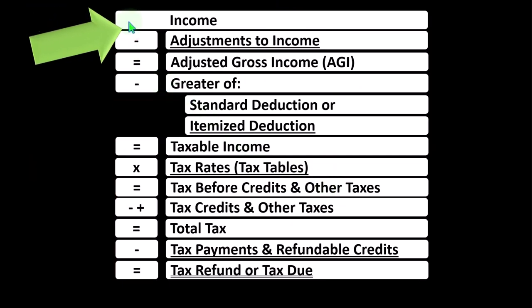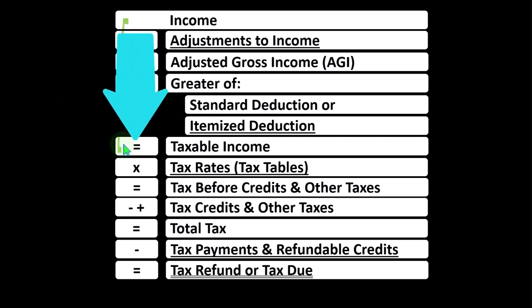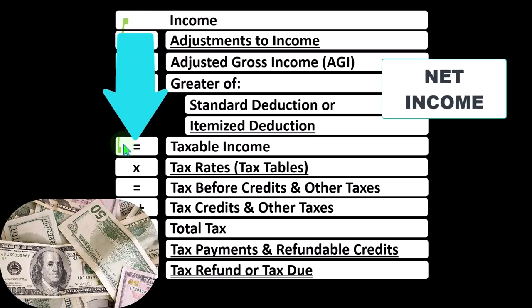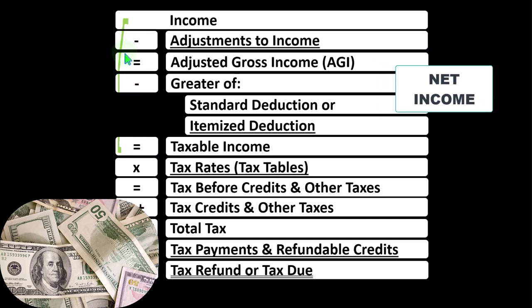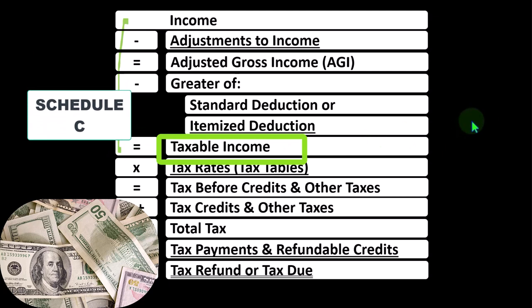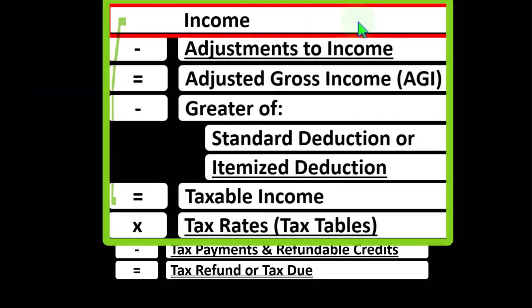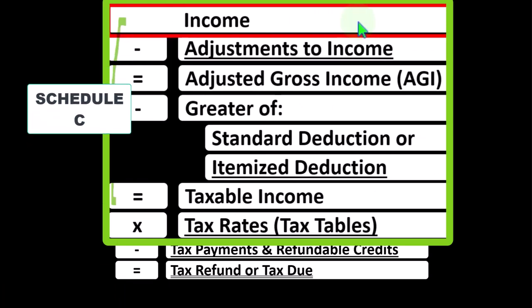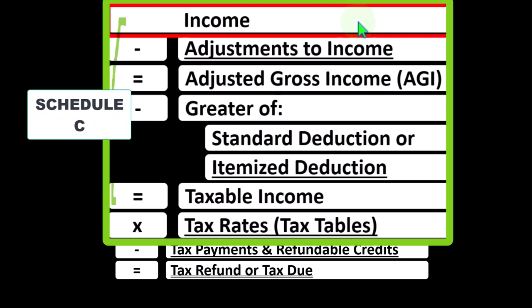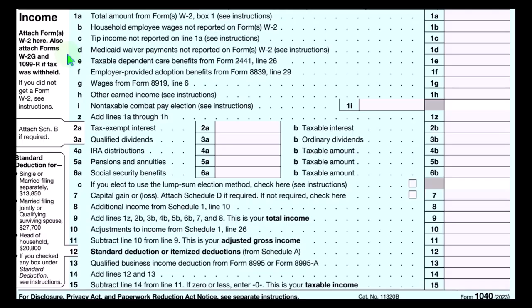Looking at the income tax formula, remember the first half of the income tax formula is basically a funny income statement. Most income statements have income minus expenses resulting in net income. Here we have income minus various deductions resulting in taxable income. The Schedule C for the sole proprietor ultimately rolls into line one income of the formula, which is strange given the fact that the Schedule C is basically an income statement of itself, having business income minus business expenses — business deductions — resulting in net business income.